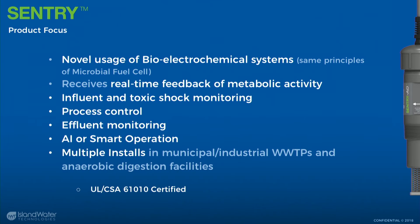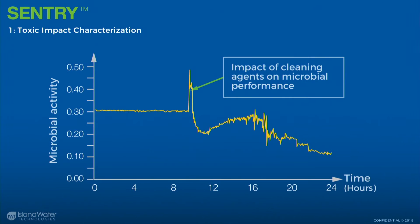Let's talk about the data the sensor produces. There are three levels. The first level is instantaneous: when the biology sees a large change, you immediately get a response. On the left-hand side that's a steady state signal, and then we have a large response followed by a characterized decrease. So you're getting both an idea of how bad that shock was to the system and how long it might be affecting the biology.